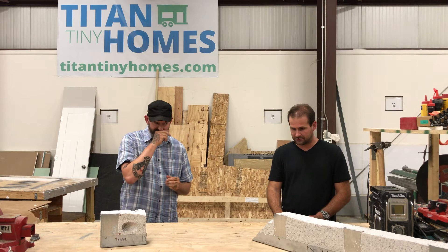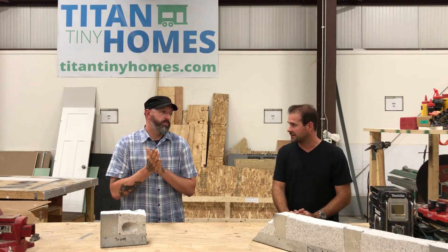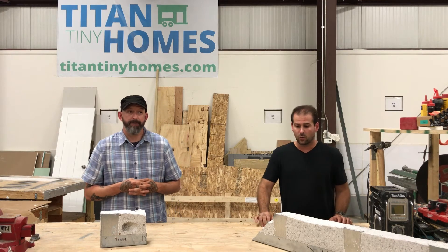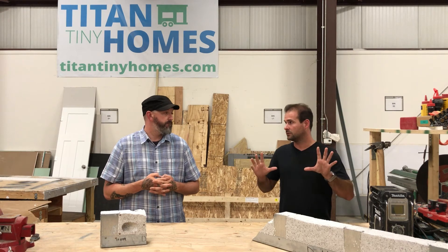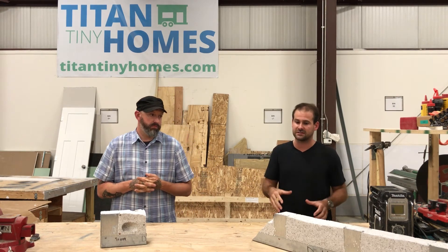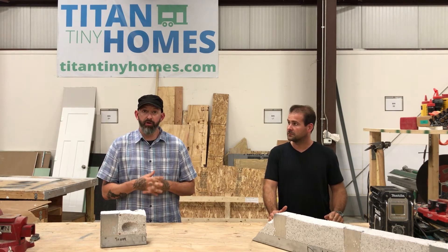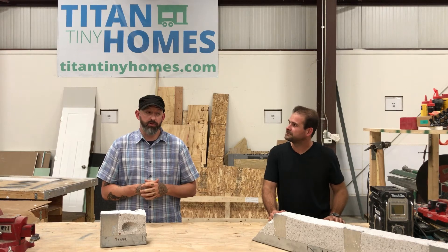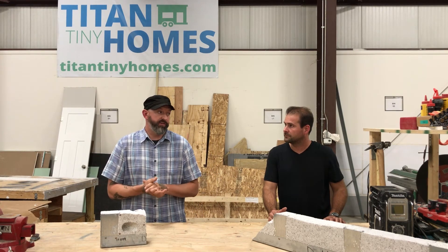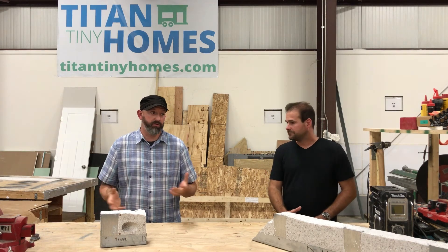Basically what you're saying is from zero to eighty thousand dollars we can finance something in-house right here, depending on your credit score, interest rates, and payment terms. What if somebody wants to build their house locally with a tiny house builder of their choice — maybe they like our wall systems or trailers — is it possible for them or their builder to purchase these products? Yes, we are starting to supply builders throughout the nation with our wall systems and trailers. Builders can contact us directly for a quote, and some builders across the country are already using our wall system.